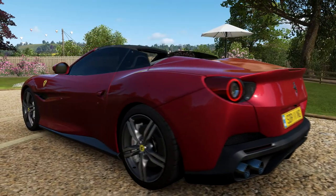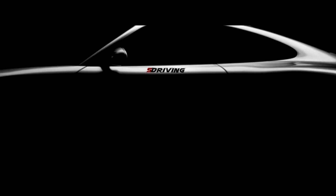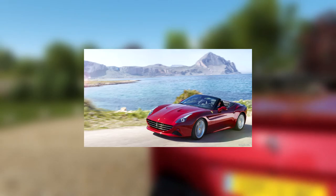Today I want to show you if the Ferrari Portofino is worth the wait and effort. I finally have the Portofino, and I have to say it looks way better than its predecessor, the Ferrari California.